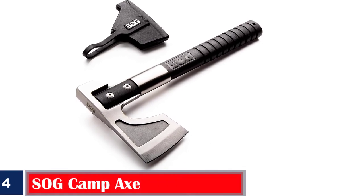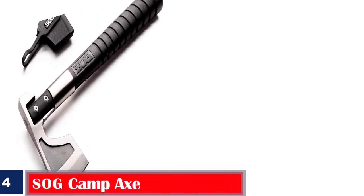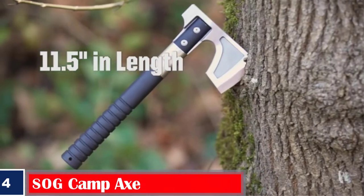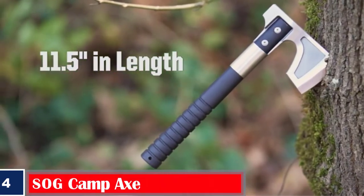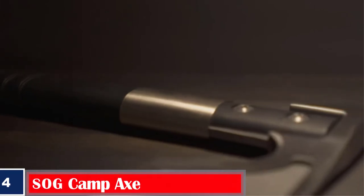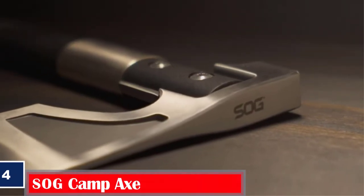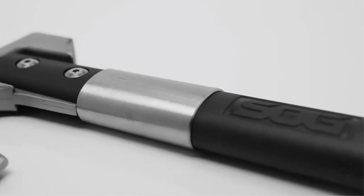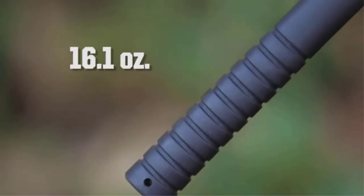Number 4. Best for Outdoors: SOG Camp Axe camping axe with sheath. The SOG Camp Axe is specially designed for outdoor adventures. This small forest axe with a textured glass-reinforced nylon handle makes chopping medium-sized wood logs and small branches a breeze. It comes with a sheath for safety.